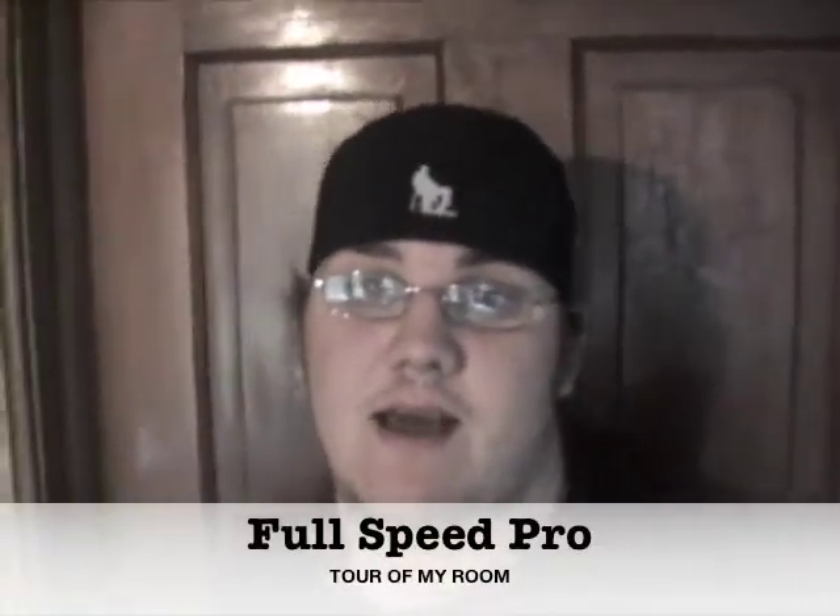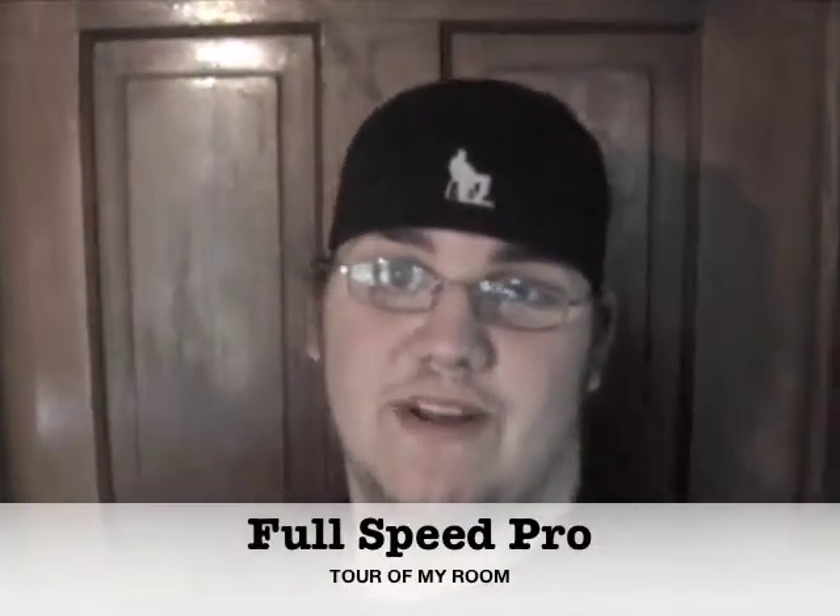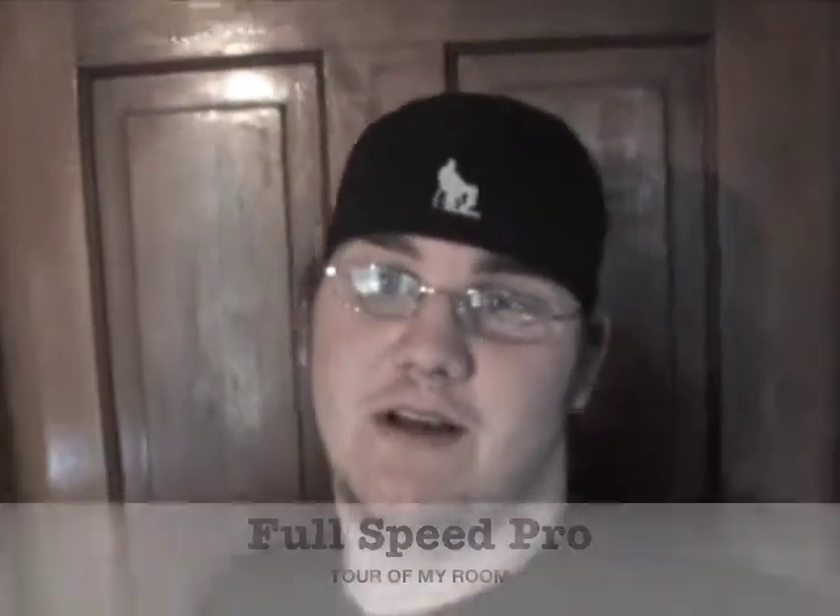Hello, this is FullSpeedPro again. Just making a short video — I'm going to do a tour of my room. I know I saw the creative one did one, and other people have done them, so I figured hey, why not show everybody my room.